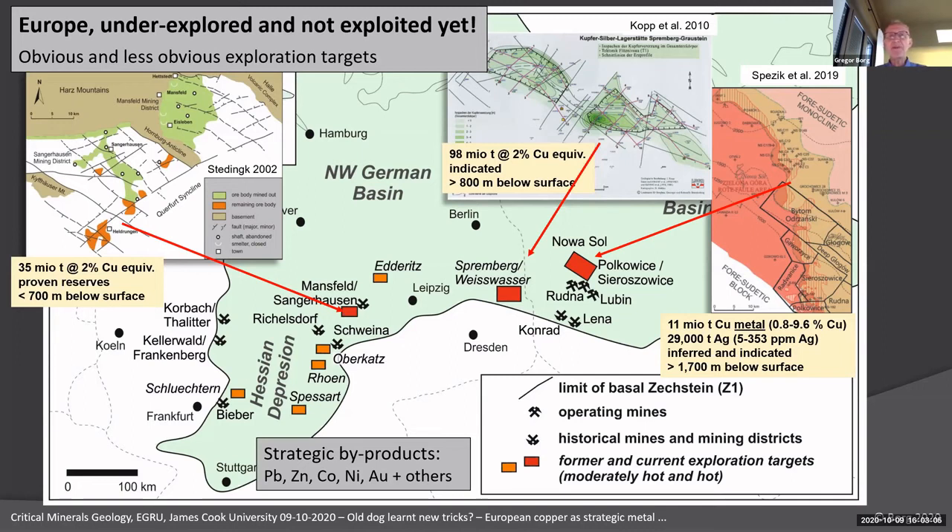At Spremberg-Weißwasser, the mineralized succession width can be as high as 10 to 20 meters at approximately 2% copper equivalent, representing one of the most advanced project areas in the European Kupferschiefer belt.